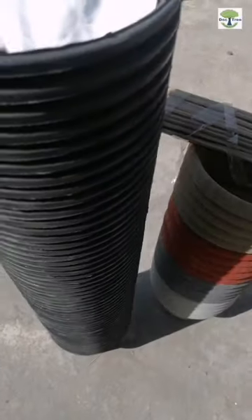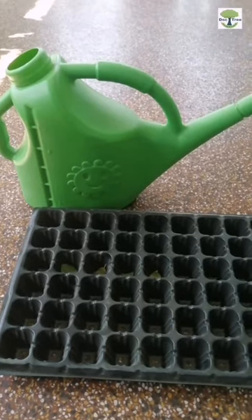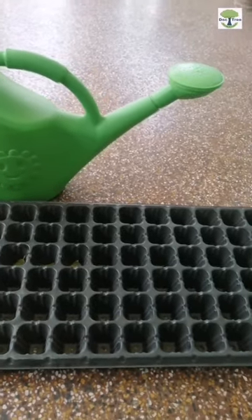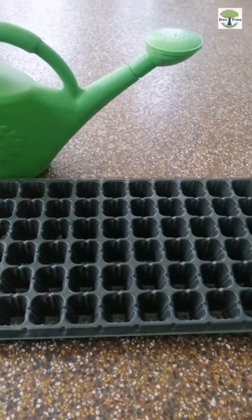There are two more gardening related purchases as well. I purchased this watering showering can which is 5 litres in size for our plants, and this seedling tray with 72 spots for growing seeds for germination.